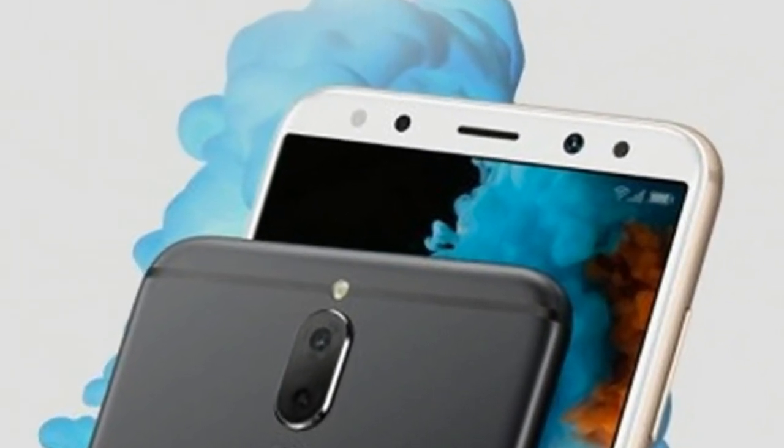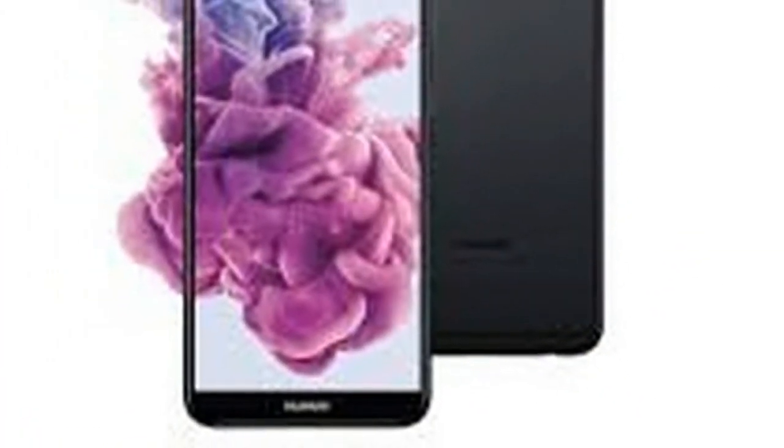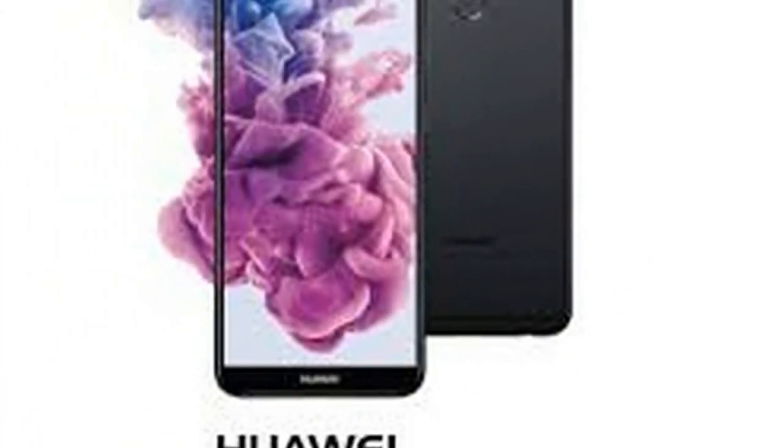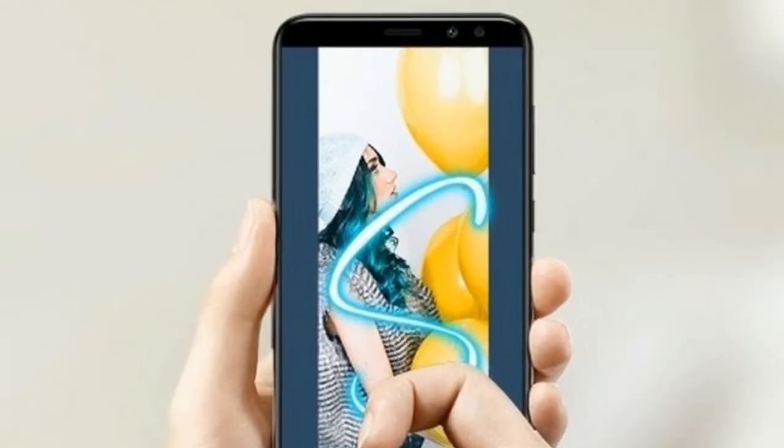It comes with a full-view display and four cameras, and just barely resembles the already-launched Huawei Nova 2 and Huawei Nova 2 Plus. The phone might look familiar from images — this is actually the international version of the Huawei Mate 10 Lite that got announced last week.